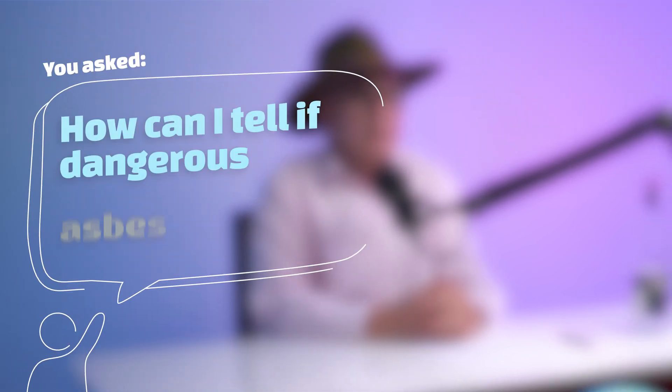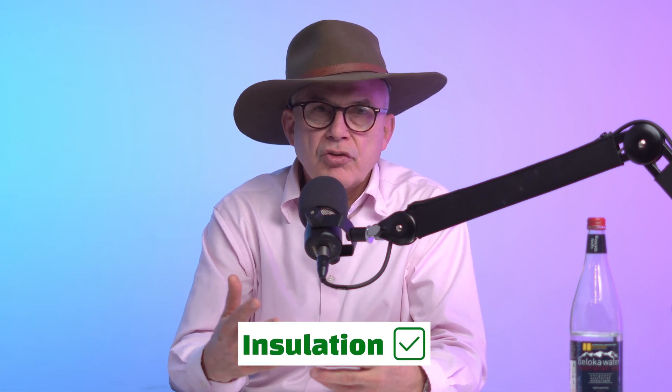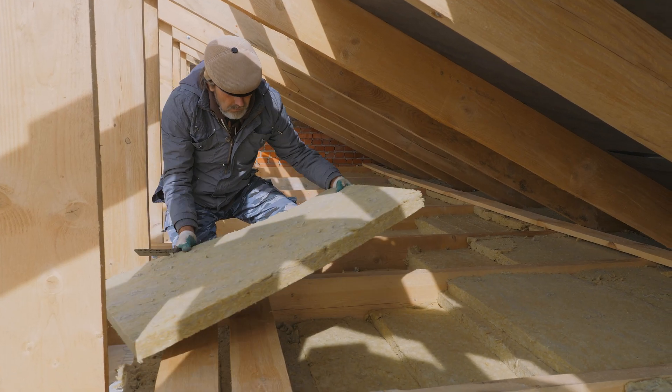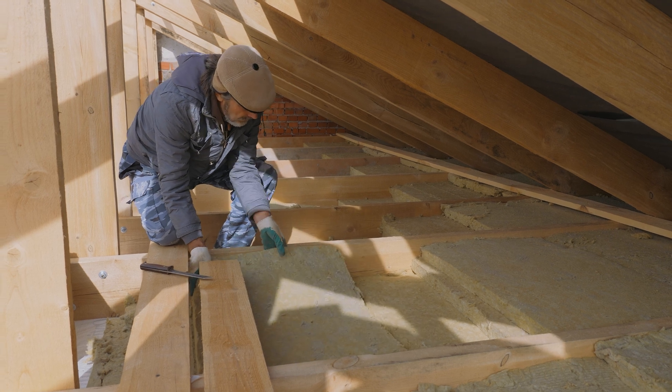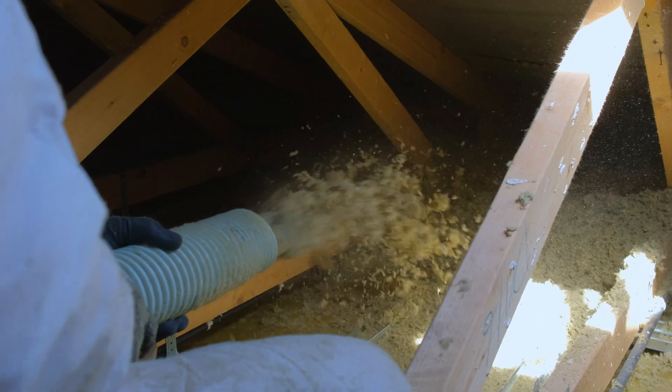You asked: how can I tell if dangerous asbestos is in my roof insulation? One of the biggest things you can do to your house to really save money in the long run on heating costs is to install insulation or double check that you have it. The problem is that before the 1980s, a lot of roof insulation included asbestos, and if there's asbestos in your roof insulation, that can be rather dangerous.